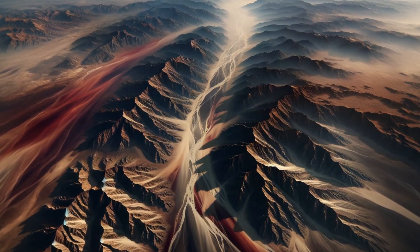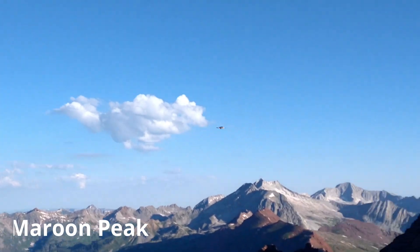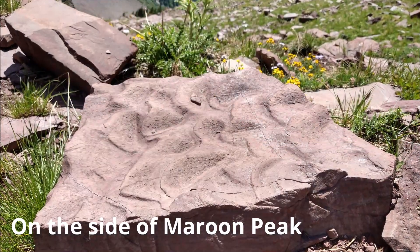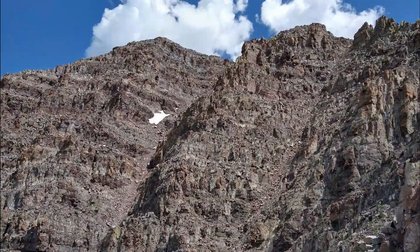This maroon-colored rock has since been pushed up and now looks down onto us from high above, on the tops of the Maroon Bells, Pyramid Peak and Castle Peak. Fossils from this time period were encased in this sediment and can be found on their slopes.